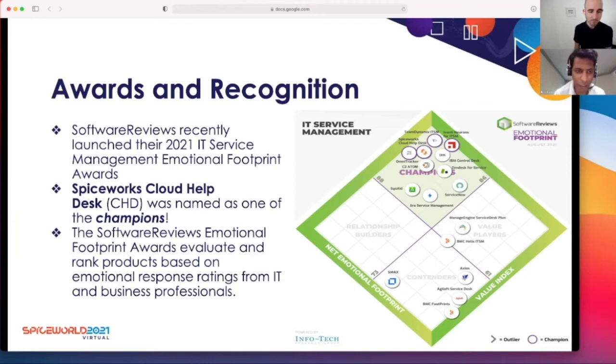I'm going to speak about some of the awards and recognitions we have received. Software Reviews recently launched their 2021 IT Service Management Emotional Footprint Awards, and Spiceworks Cloud Helpdesk was named as one of the champions. This award's evaluation is based on authentic users who give ratings based on their emotional response — no bots involved, 100% genuine, authentic user feedback. We're really happy and excited to have been ranked as one of the champions.